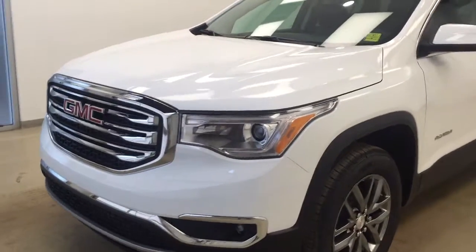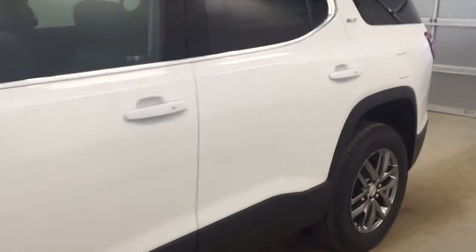This is stock number 179067. It's a 2017 GMC Acadia. Our exterior color today is Summit White.